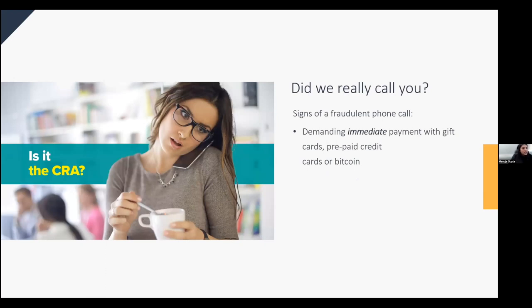Signs of fraudulent communications include demands for immediate payment via credit card, Bitcoin, or gift cards, or threats involving police or deportation — the CRA will never do these things. The CRA may legitimately call you if you owe money to a government program or if we have questions about your records. When CRA calls, we may verify your identity by asking for your full name, date of birth, address, and social insurance number. If you're unsure whether a call is from CRA, call our general inquiry line to verify, then call the agent back.